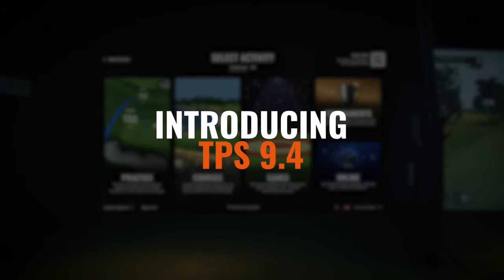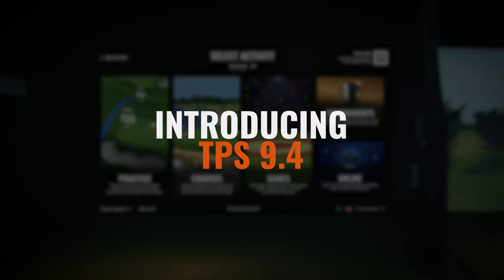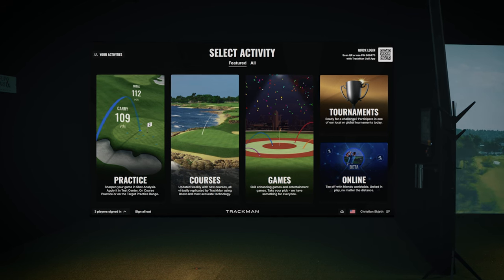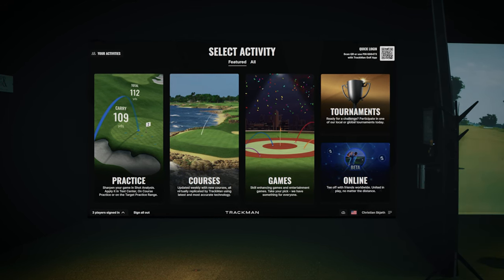Introducing TPS 9.4, a comprehensive update brimming with new features to enhance practice, coaching and entertainment for indoor golfers everywhere.